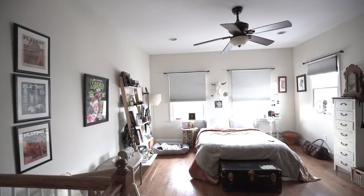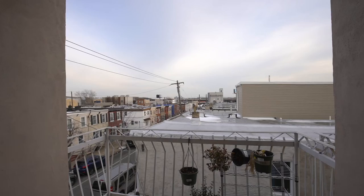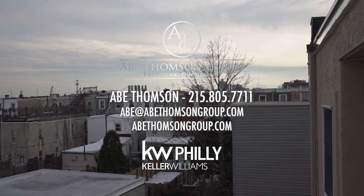Third floor has grand master bedroom, master bathroom with immense shower, and a private rear deck. Thank you for watching. Contact me for a private tour.